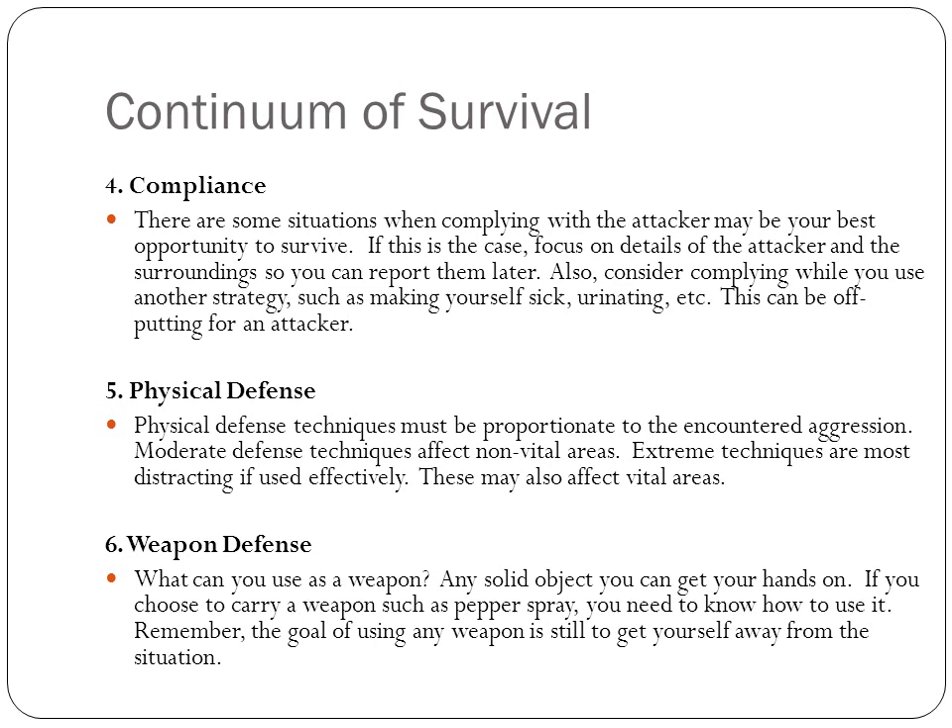There's always physical defense — you need to know techniques, and they must be proportionate to the aggression you encounter. There are techniques for non-vital areas and techniques for vital areas; make sure you know them before you try to use them. For weapon defense, if you have a weapon or can get your hands on a solid object, use it. If you carry pepper spray, make sure you know how to use it so you don't use it on yourself. Remember, the goal of using any weapon is to get yourself away from the situation.